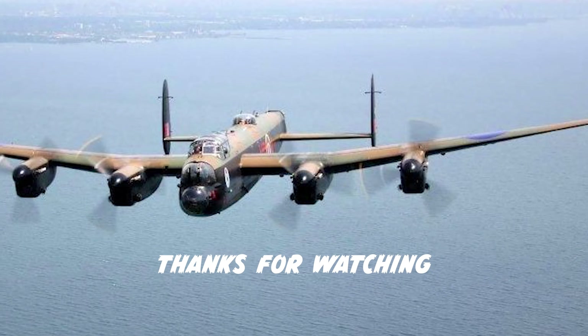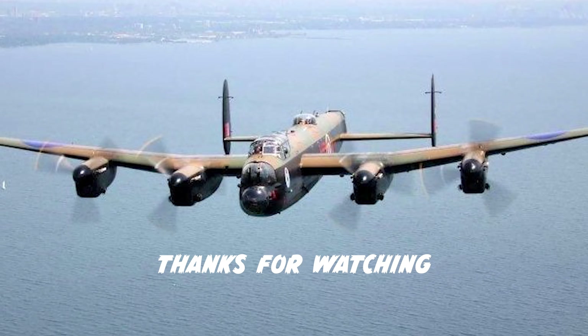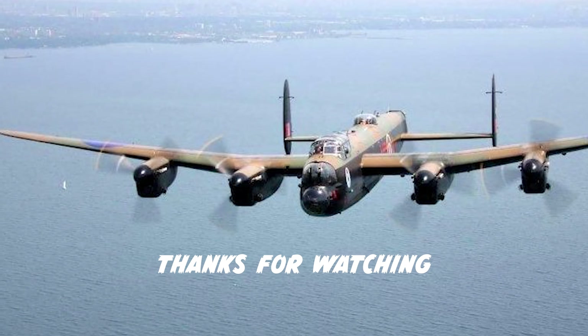So that's three amazing stories of how the Avro Lancaster helped to defeat Nazi Germany. If you enjoyed this episode, make sure to subscribe and check out all of our other episodes. Thanks for watching!